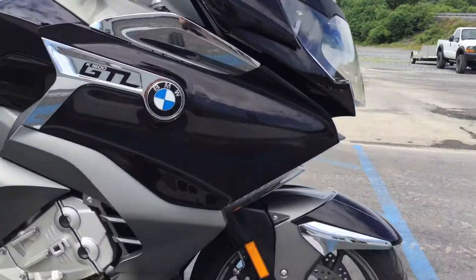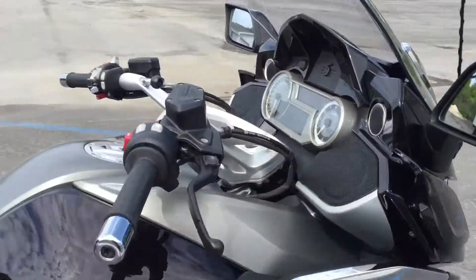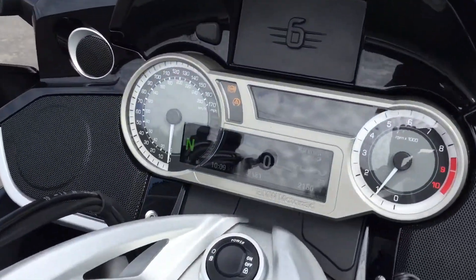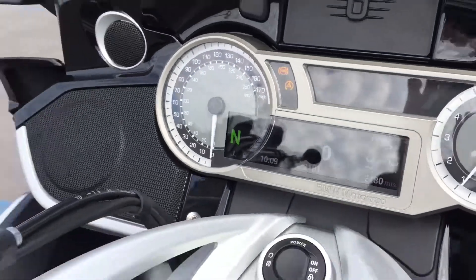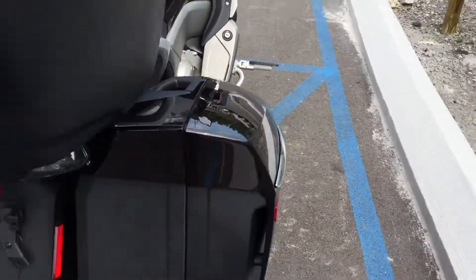Beautiful bike, low mileage, over two years of its warranty life remaining. Of course they added the Shift Assist Pro and Reverse Assist for 2018.